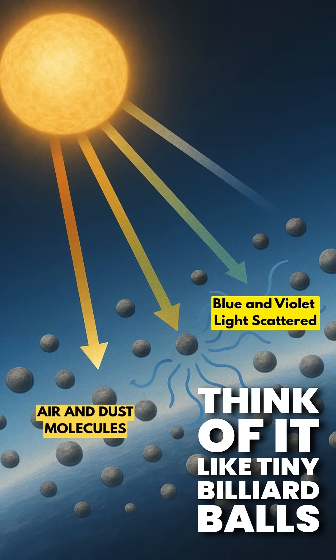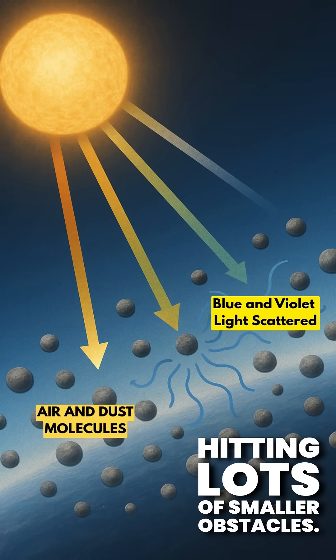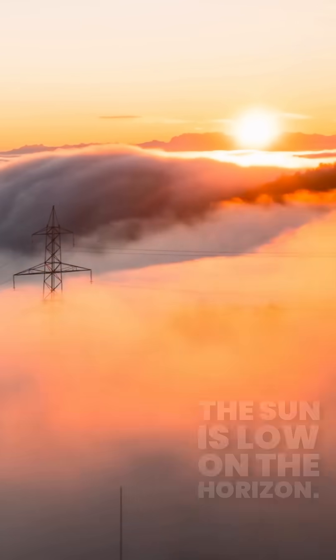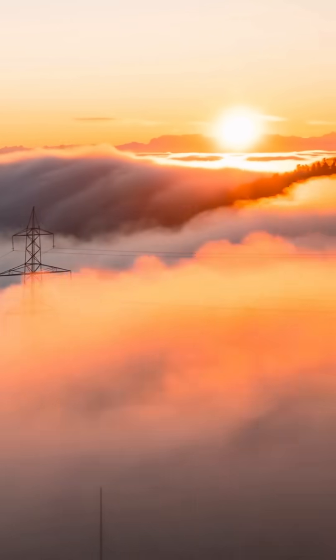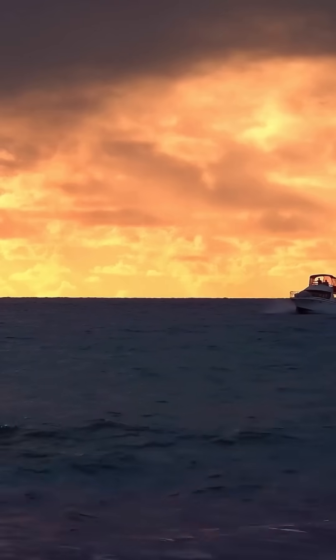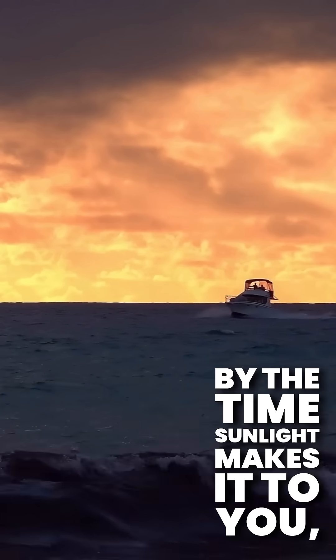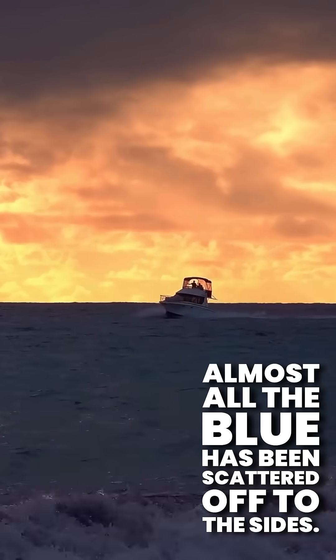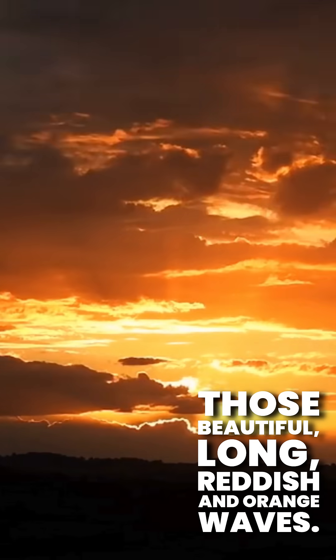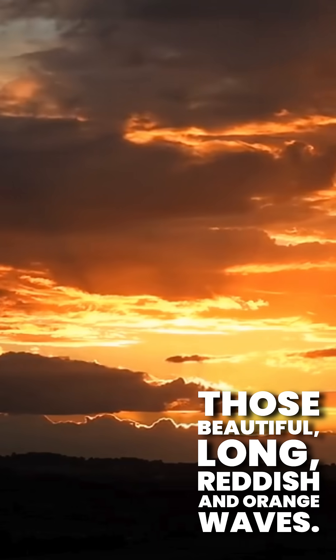Think of it like tiny billiard balls hitting lots of smaller obstacles. At sunrise and sunset, the sun is low on the horizon, meaning its light has to travel through way more of the atmosphere to reach your eyes. By the time sunlight makes it to you, almost all the blue has been scattered off to the sides. What's left? Those beautiful, long, reddish, and orangey waves.